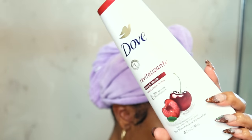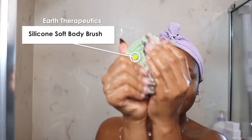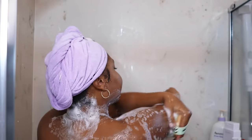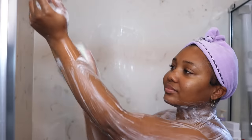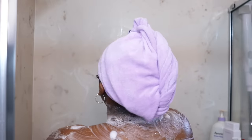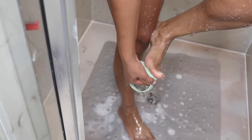The body wash for today is the Dove Cherry and Chia Milk — this matches that body polish I just used. I love to layer up my scents because it makes them last longer, so reach for things in the same scent family. I'm using that in combination with the Earth Therapeutics Silicone Body Brush. The Dove Body Wash lathers up very well and leaves the skin feeling very soft and silky.